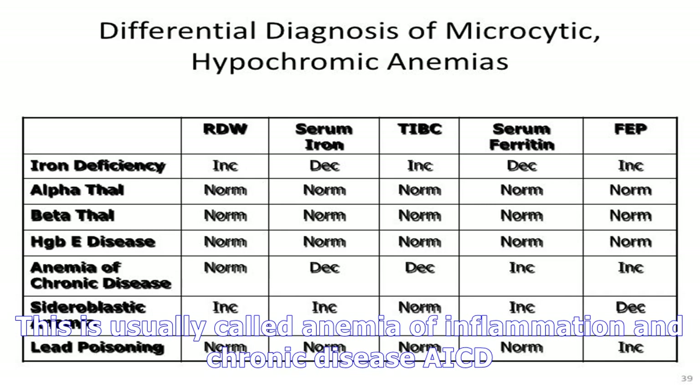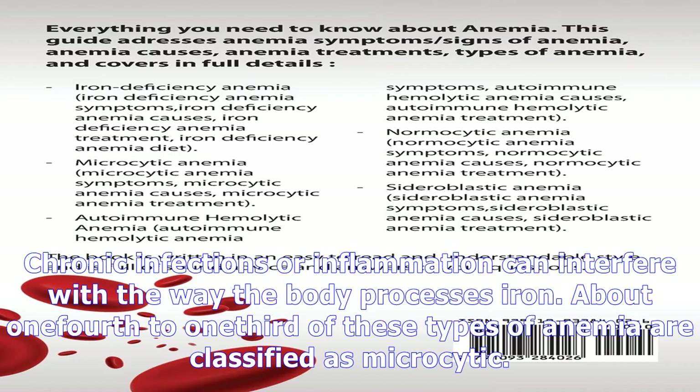An article in the BMJ states that iron deficiency anemia and thalassemia are the most common causes of microcytic anemia. These two conditions may also occur together in some people.